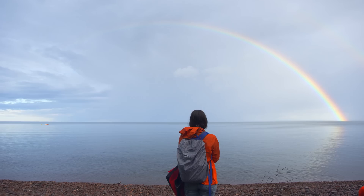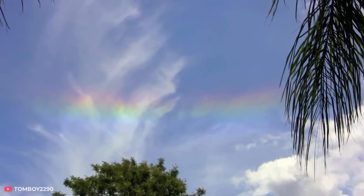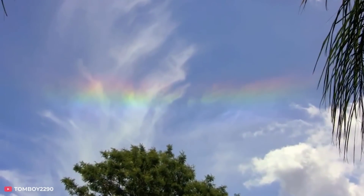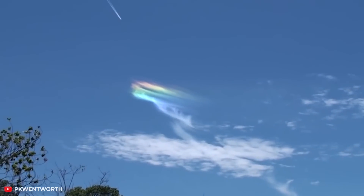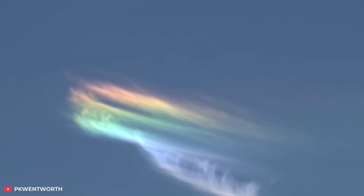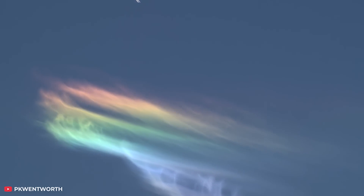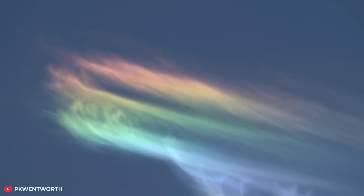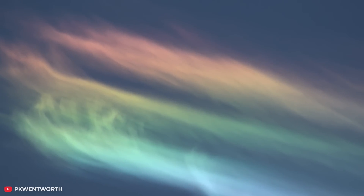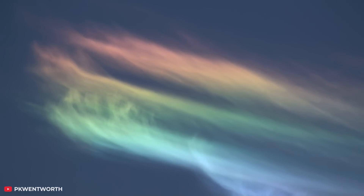Seeing a rainbow in the sky is always a great experience. But if you ever see a rainbow like this, you can consider yourself a real lucky one. This is an incredibly rare natural phenomenon that can often be observed in the mountains and under special atmospheric conditions. And if you look closely, you'll see that it's not even a rainbow, but a cirrus cloud that begins to sparkle in different colors thanks to the special refraction of the sun's rays.